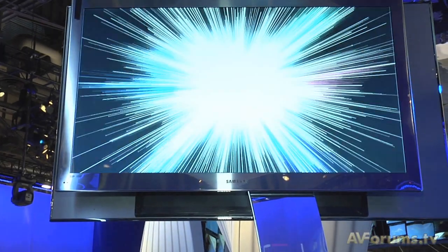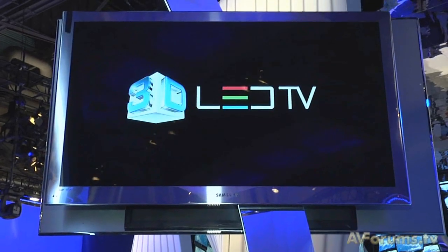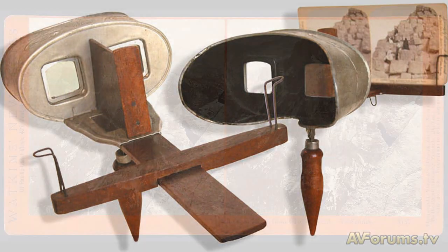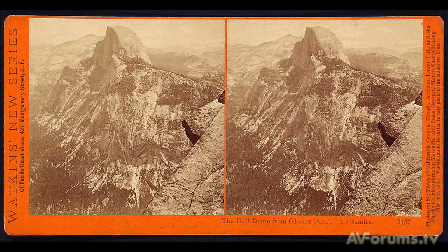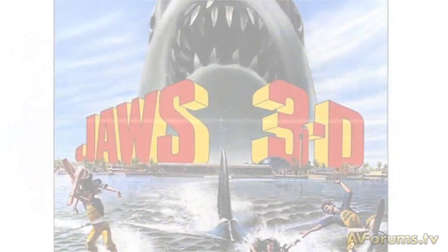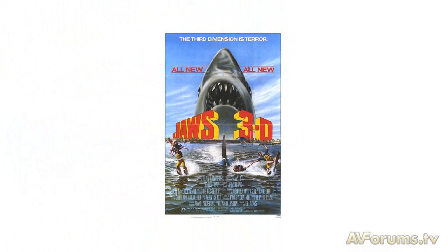Hi, this is Phil Hinton and welcome to our guide to 3D TV. We all know that 3D has been around for a long time. It started way back in the late 19th century with experimental photography, and we've seen films made in 3D in the 1950s and 80s using the anaglyph system.